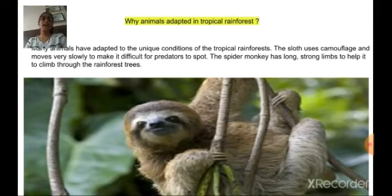The spider monkey has long, strong limbs to help it climb through the forest canopy. This is a picture of the spider monkey.